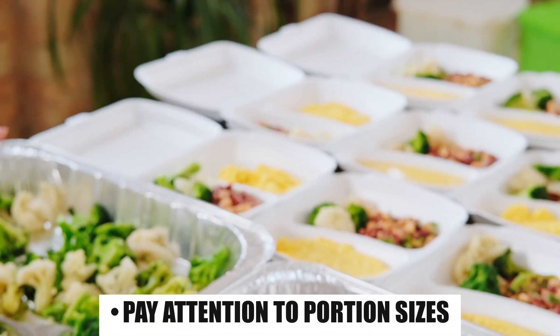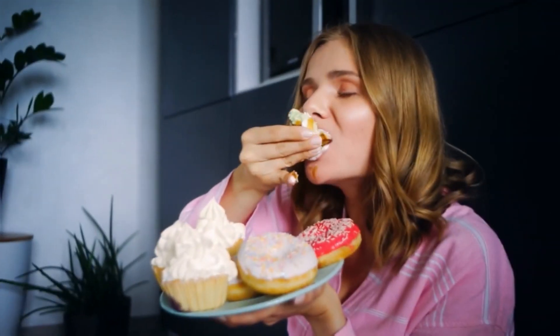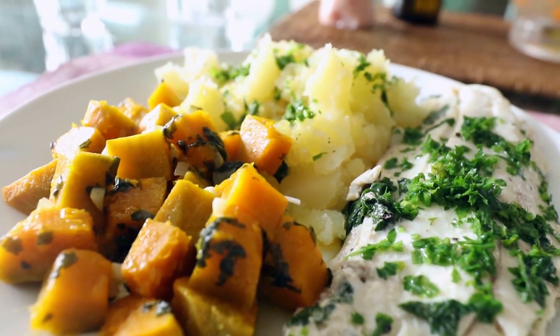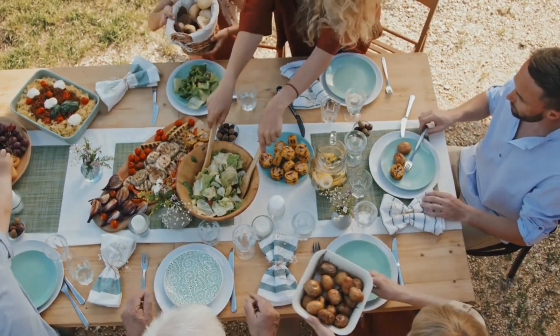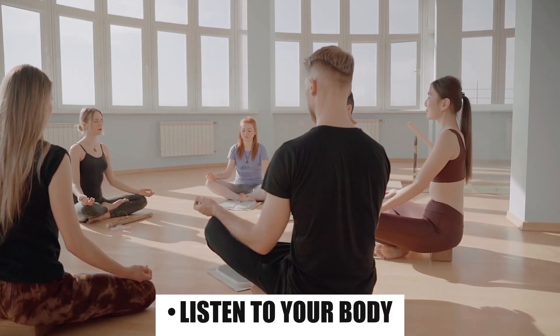Pay attention to portion sizes. Portion control is another essential aspect of identifying your digestive triggers. Overeating can strain your digestive system, leading to discomfort. Smaller, well-balanced meals can be easier for your stomach to process, so be mindful of portion sizes. If large meals cause you discomfort, consider eating more frequent, smaller meals throughout the day to support optimal digestion.